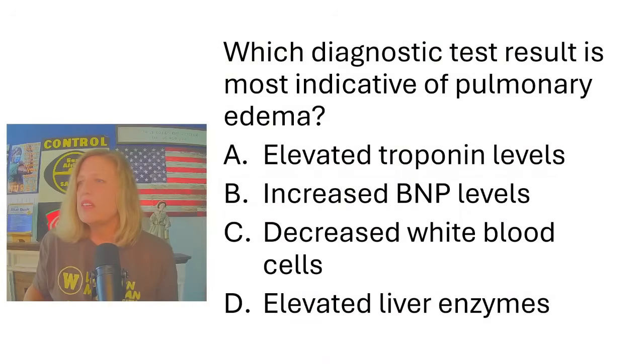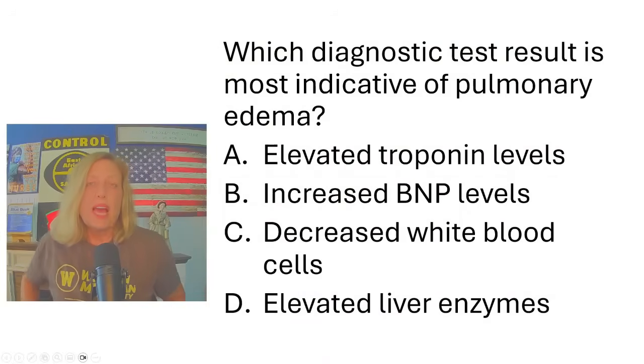We're talking about pulmonary edema. This is in the blue book, which you can get on Amazon — Mark Clinic wrote it. It's content you have to know, and I write questions to go along with it. These are not particularly difficult questions; they're very fundamental, but you absolutely have to know the answers. There are no superfluous questions here — these are all fundamental content that you have to know.